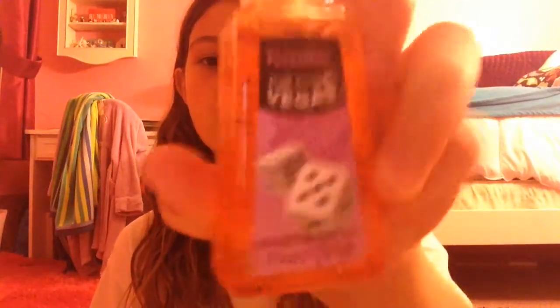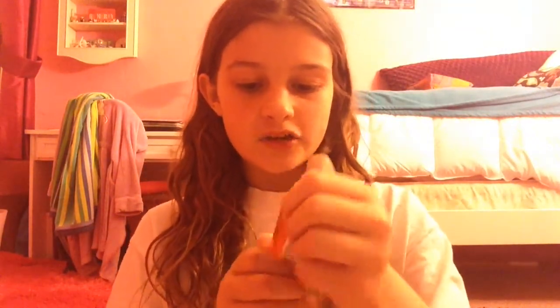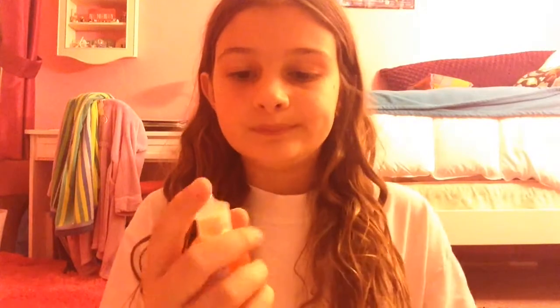Number nine is the Fruit Punch Vegas. I believe this is still in stores, though not in all stores — I haven't been seeing it in my stores lately. It has some dice on it and it's orange, and there's a Las Vegas sign on it too. I've never been to Las Vegas though. It smells like fruit punch and flowers, and it smells really good. It kind of smells like the mango hibiscus, but this one's a bit sweeter.